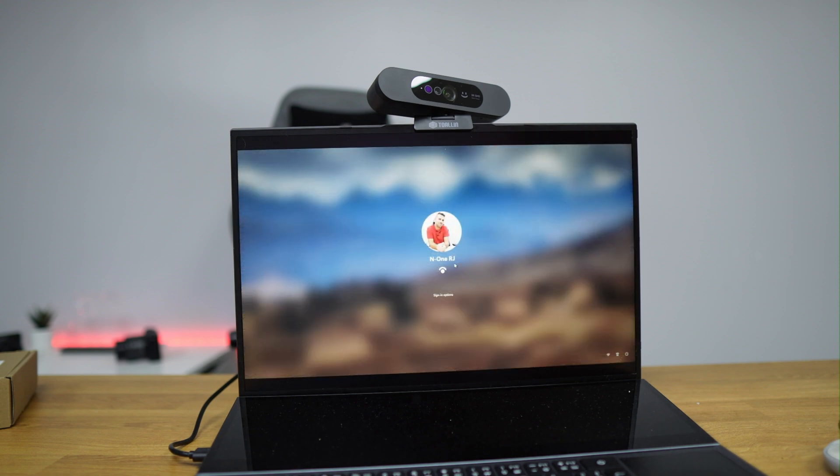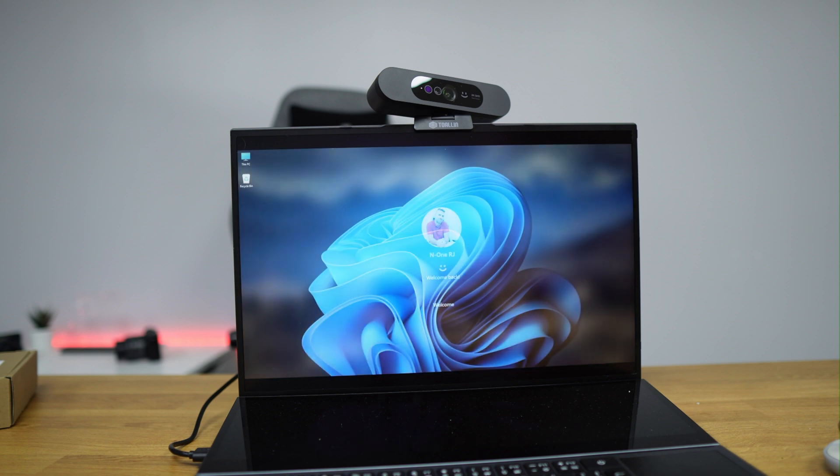I also tested it with Windows Hello and it worked great. Windows Hello should work with any webcam, but if we use the laptop's webcam with a little less light, it becomes difficult for it to recognize your face. With this 2K webcam, Windows Hello recognizes easily because it's bright enough, and even if you turn down the lights it will still be more than enough to recognize and have Windows Hello working.